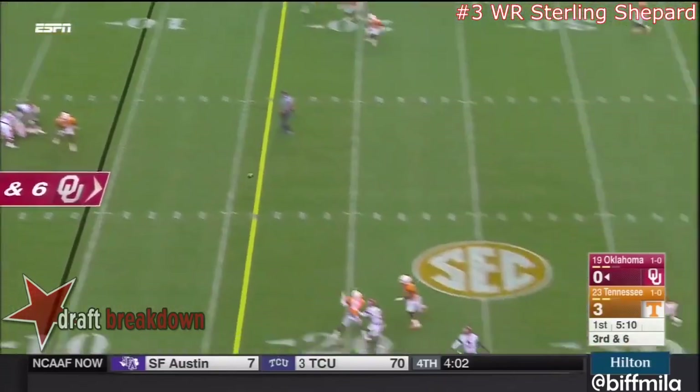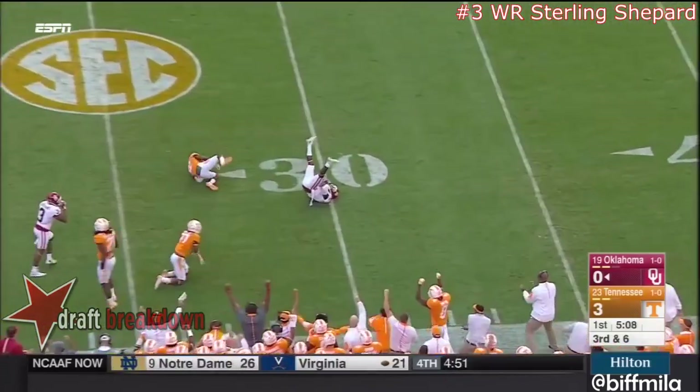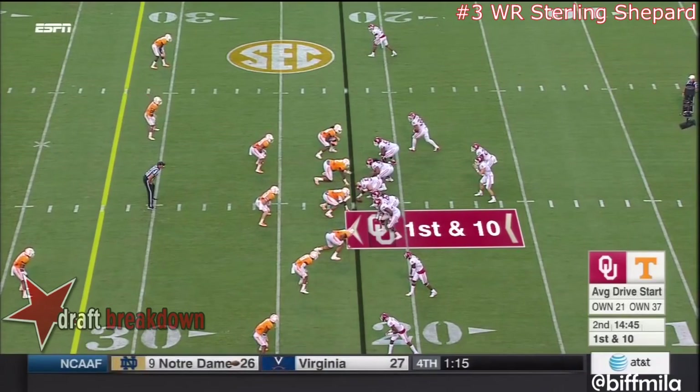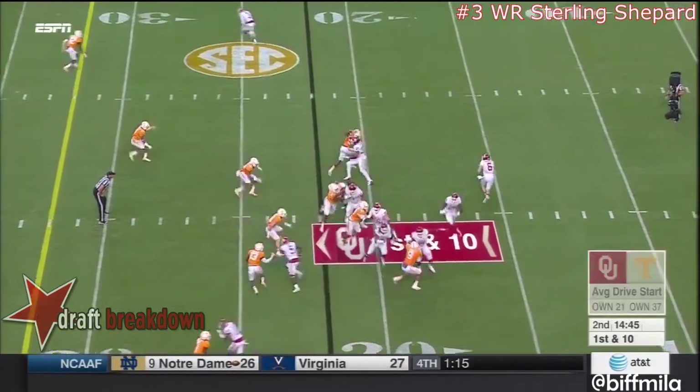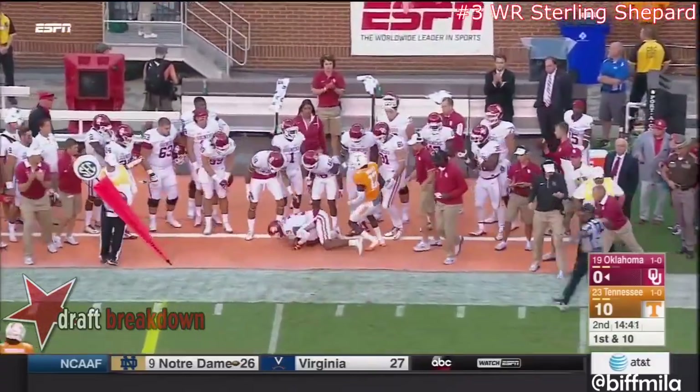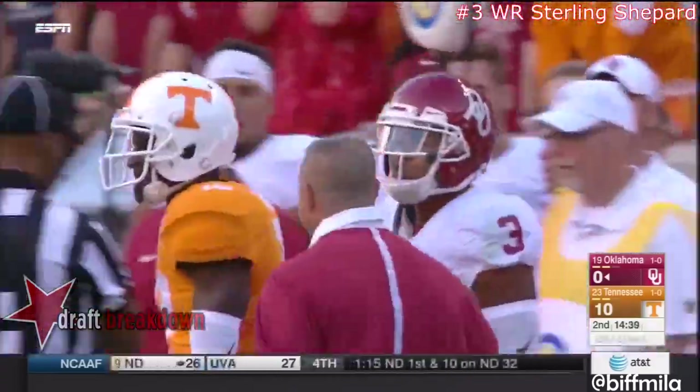Mayfield near his own goal line, fires near side — innocent traffic. Their most experienced receiver from a year ago. Mayfield fires it out to him and a leaping catch — a pickup of seven.